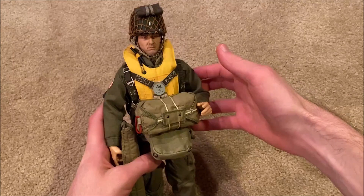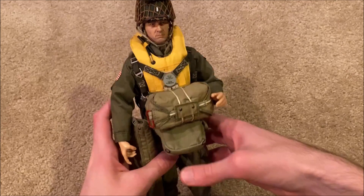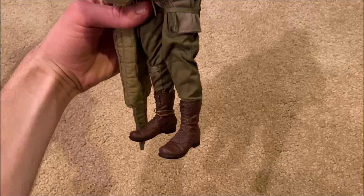Here he is with all of his parachute gear. This one is really beautiful — they did a great job with this one. You can tell they put a lot of work into him: great detail and just tons of equipment.